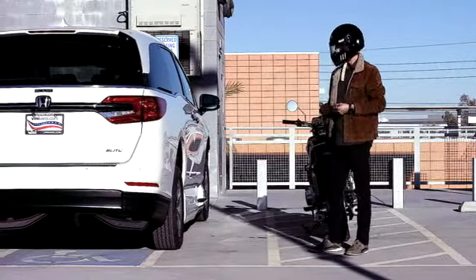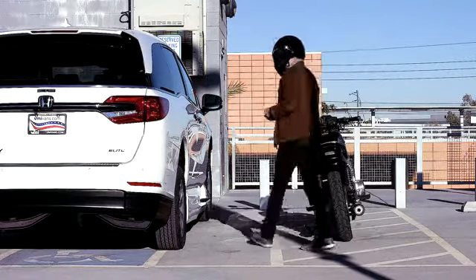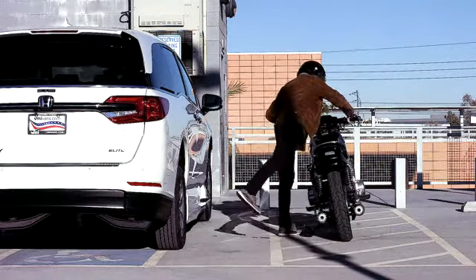Excuse me, you're blocking entry to this wheelchair accessible vehicle. Could you please move the vehicle or object so the owner can access their vehicle? Thank you so much.